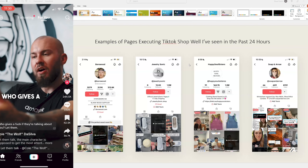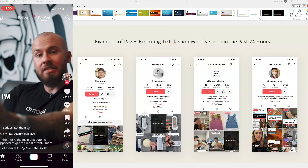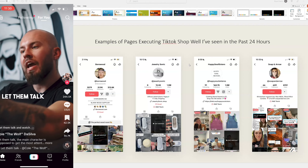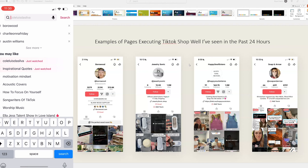In this example, we're going to cover some pages that I've seen in the past 22 hours that are executing TikTok shop really well. I'll go through and show you what the shopping experience looks like on TikTok for people that are seeing these pages and these products, and just how well they're doing.